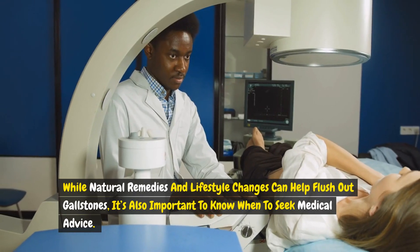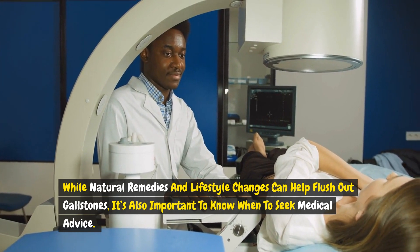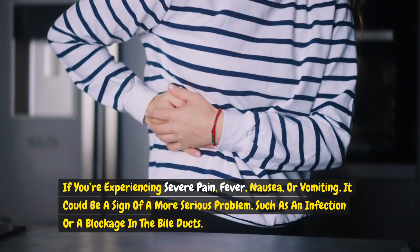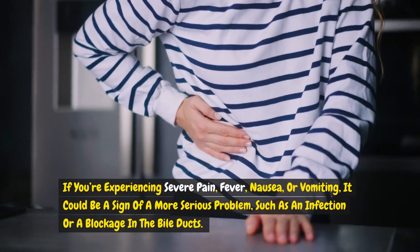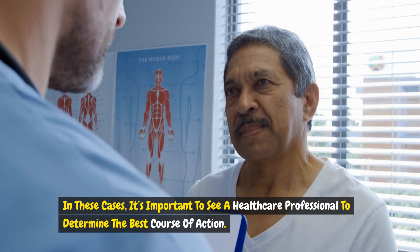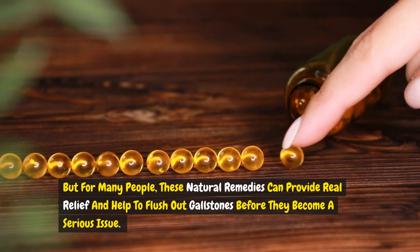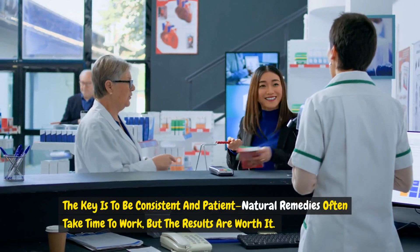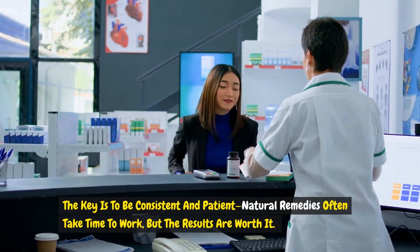While natural remedies and lifestyle changes can help flush out gallstones, it's also important to know when to seek medical advice. If you're experiencing severe pain, fever, nausea, or vomiting, it could be a sign of a more serious problem, such as an infection or a blockage in the bile ducts. In these cases, it's important to see a healthcare professional to determine the best course of action. For many people, these natural remedies can provide real relief and help to flush out gallstones before they become a serious issue. The key is to be consistent and patient — natural remedies often take time to work, but the results are worth it.